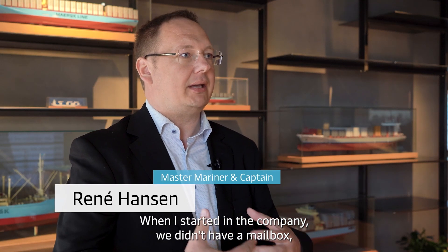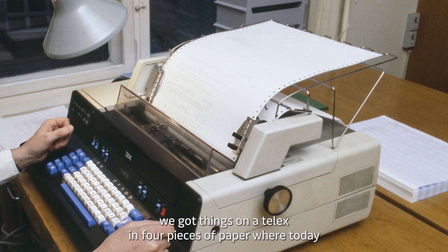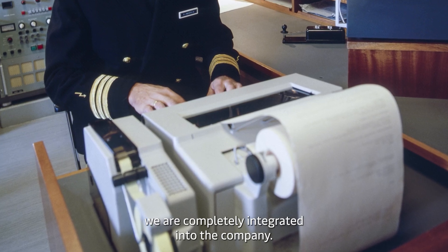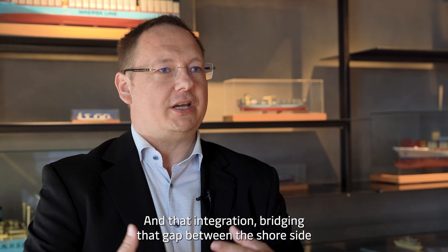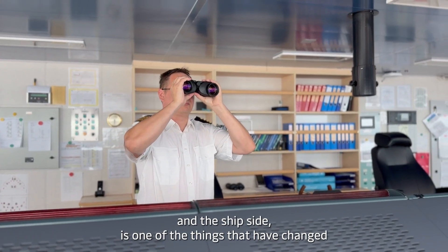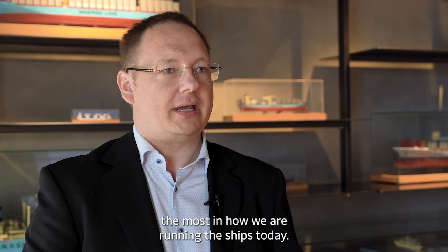When I started in the company, we didn't have a mailbox. We got things on a telex in four pieces of paper, where today we are completely integrated into the company. And that integration, bridging that gap between the shore side and the ship side, is one of the things that have changed the most in how we are running the ships today.